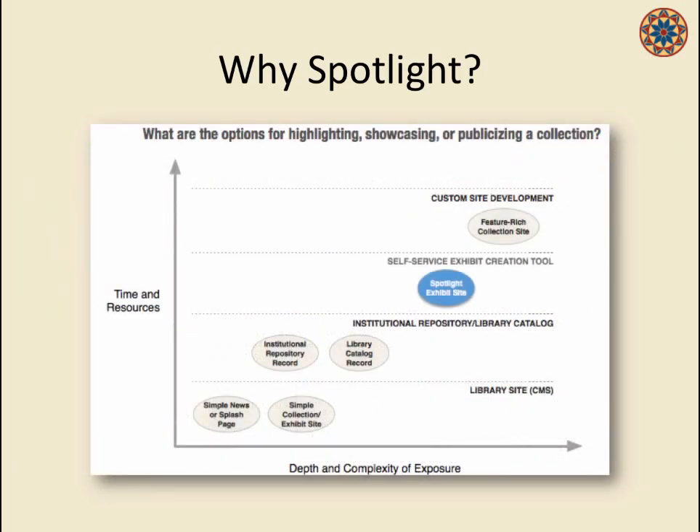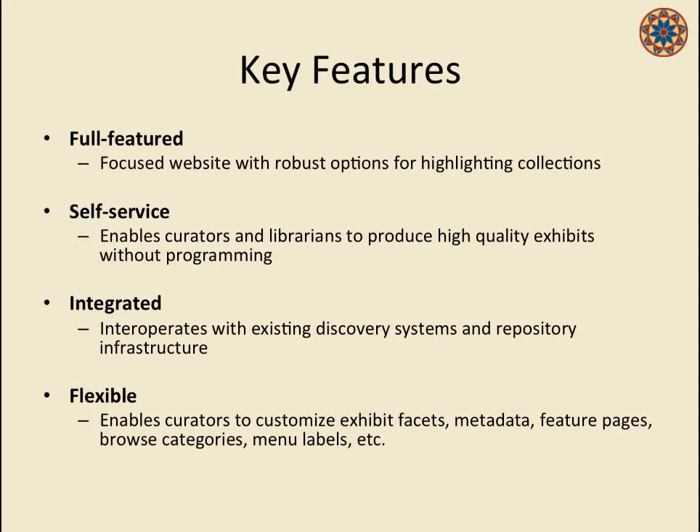So we endeavored to find a middle ground, and this is where Spotlight came in. We talked through this with peers, especially those in the Blacklight and Hydra community, looking for a sweet spot that allowed a self-service environment with sophistication. The key features: we wanted to enable faculty and curators to build robust sites with interesting features and widgets, but it needed to be self-service — no software developer or library IT involvement. We also wanted integration with existing discovery and digital repository workflows, and great flexibility for customization.